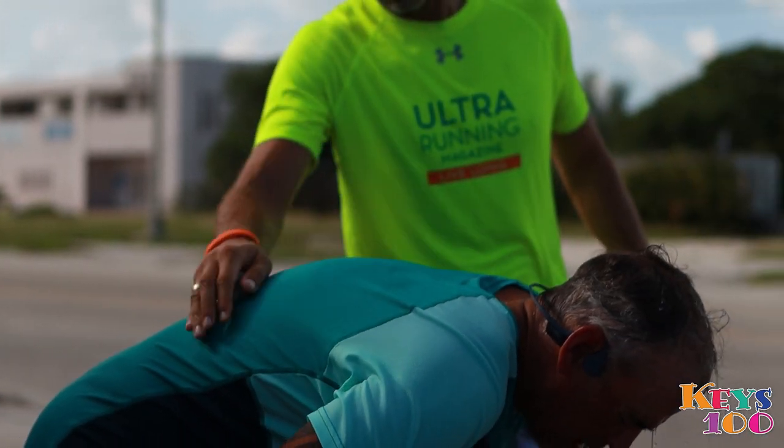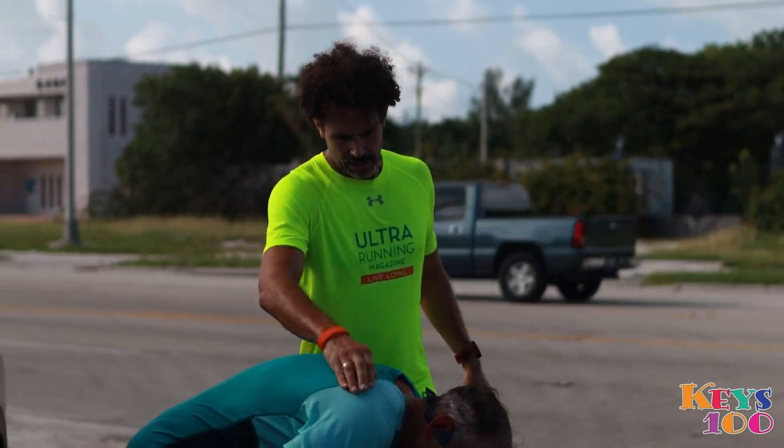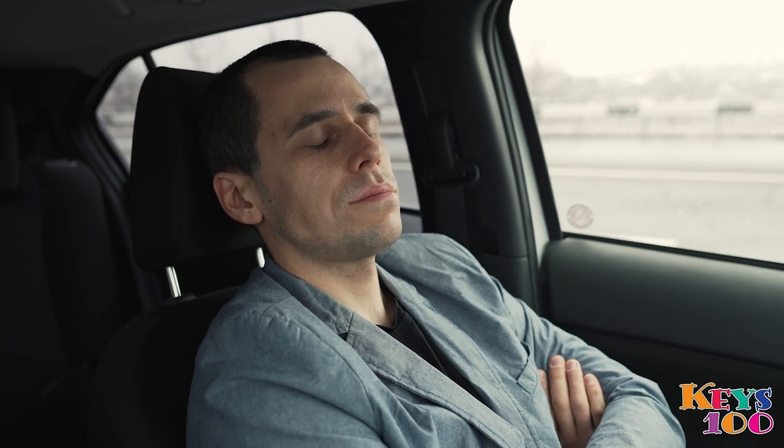It is also extremely important that you take care of yourself — no one is looking after you. Make sure you are eating, drinking, and going to the bathroom, because it's easy to put your own needs aside when you're so focused on helping a runner. If you can somehow take a nap for even an hour or half an hour during the day, take it. That little bit of extra rest can go a long way throughout the night.